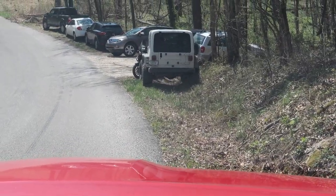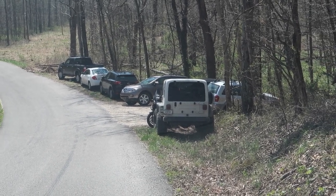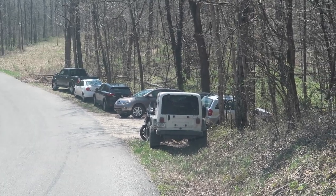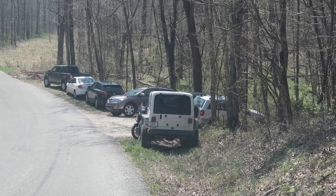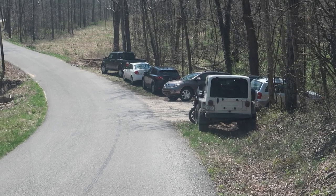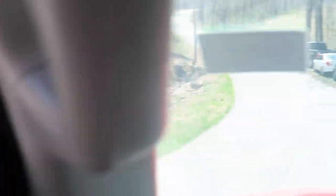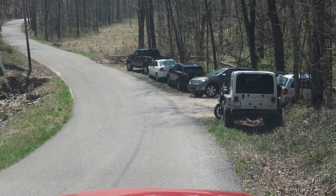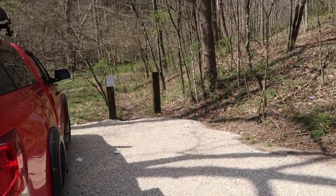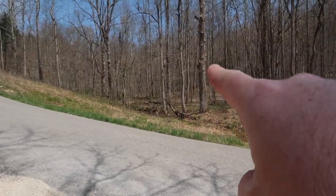We've arrived at our second destination, but there is nowhere to park. The parking lot is basically two cars — really only good enough for two. Debating whether or not to wait for somebody to leave, because I'm in a precarious position here on the side of the road. All right, we've got ourselves a parking spot.